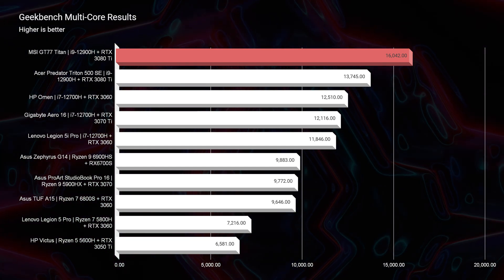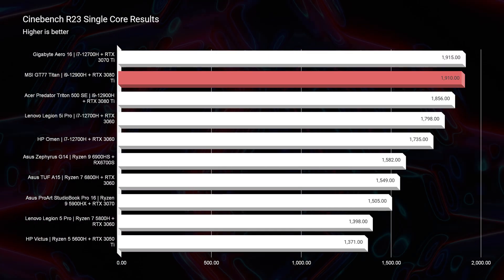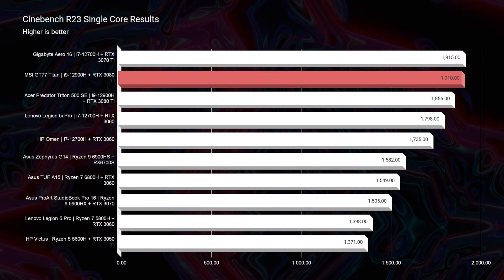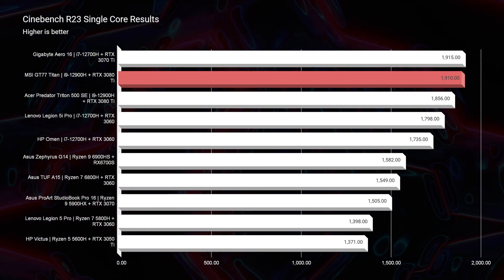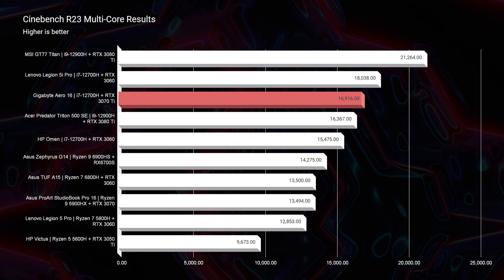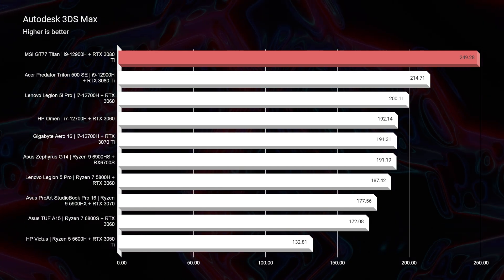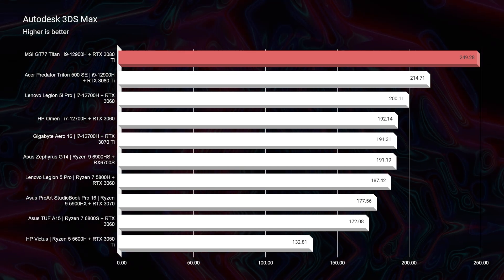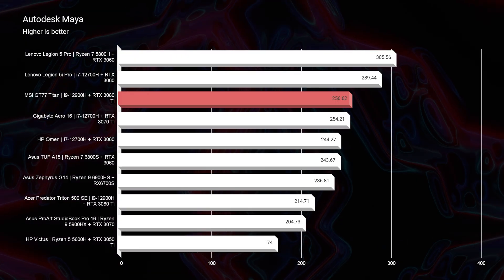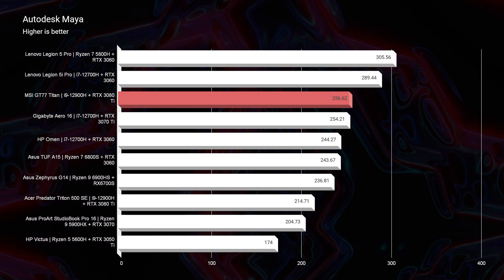Let's jump into the performance section and check out the benchmarks. Simulated benchmarks are great and they show off really well with this laptop because it crushes nearly all of them, but what I'm more concerned about is the real-world benchmarks. The first one we're going to jump into is Autodesk 3ds Max and Autodesk Maya, and it gets well above your average RTX 3070 Ti and even 3080 Ti. It was insane to see how well a large-bodied, well-ventilated laptop can push the components.